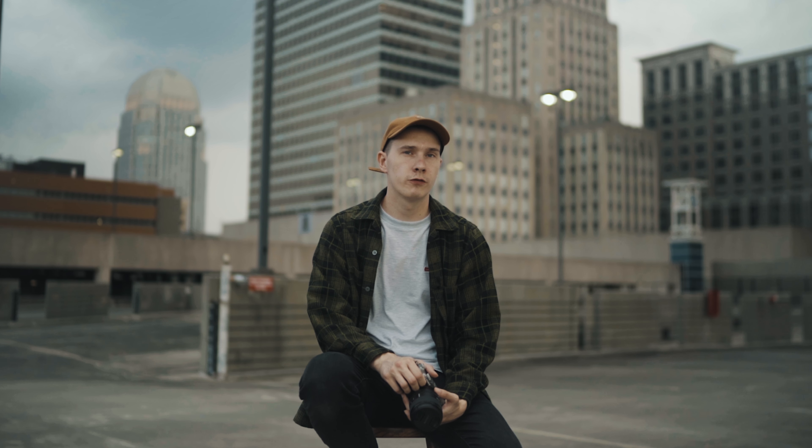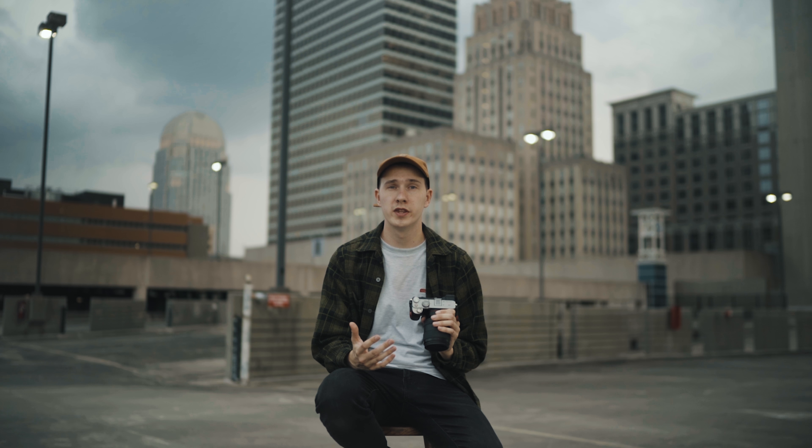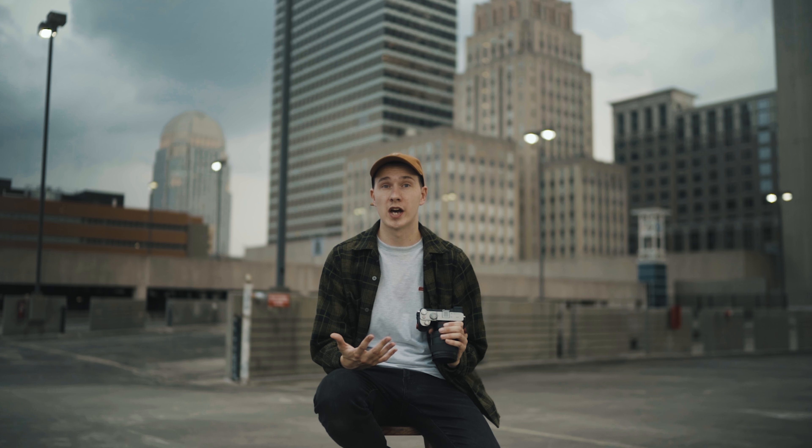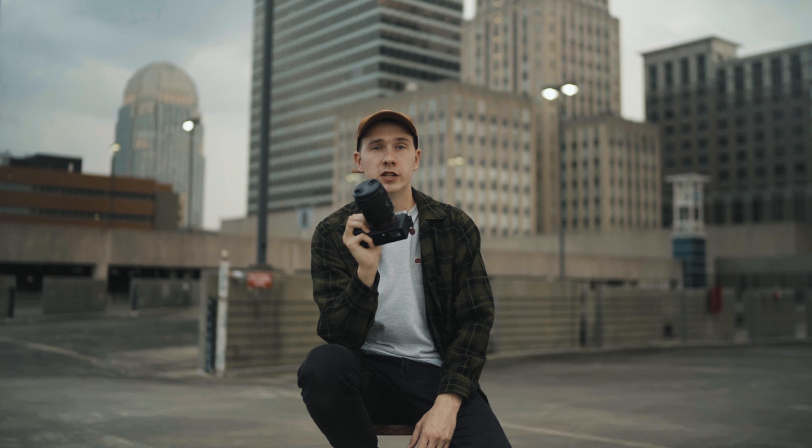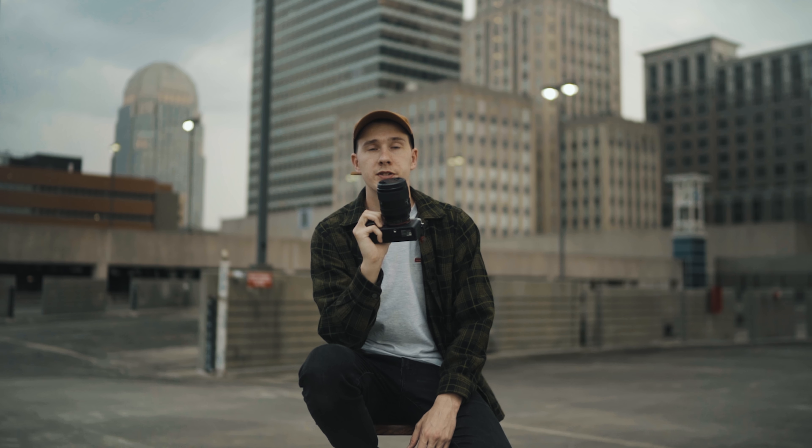A lot of people bring up the tiny EVF. Personally, I don't see a problem with it — after going out and shooting with it just once or twice, I got completely used to the EVF. I upgraded from the Sony A7R II, and that camera came out back in 2015.